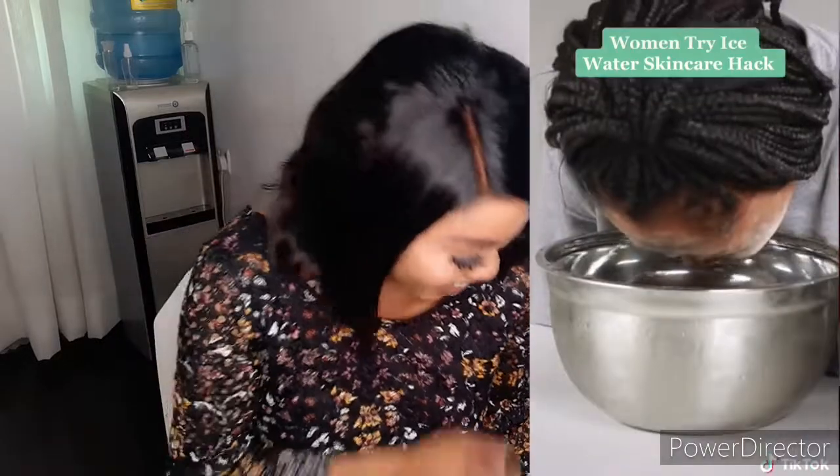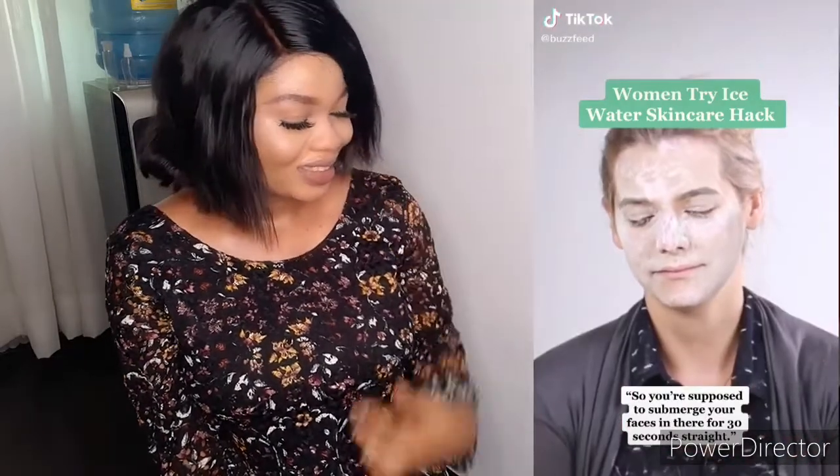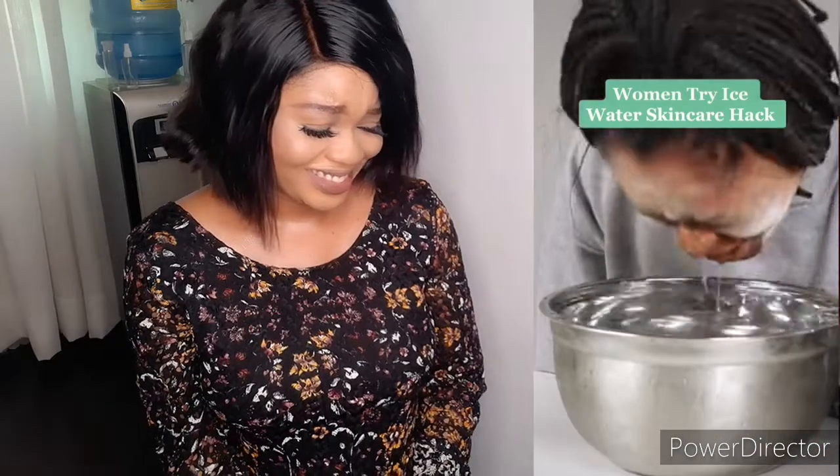The next TikTok: you're supposed to submerge your face in ice water for 30 seconds straight. The person on screen tries it — 'What's done, actually it's painful, I'm crying, oh my god, my head hurts — nope!' I don't fully understand what was happening there, but let's continue.